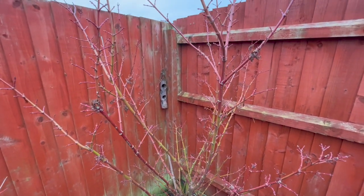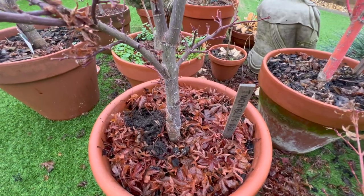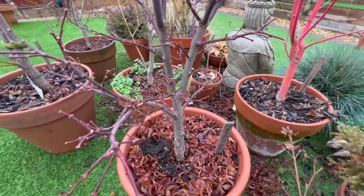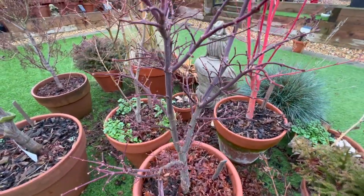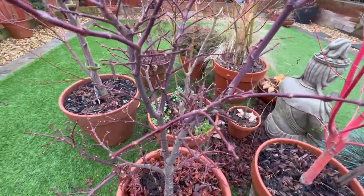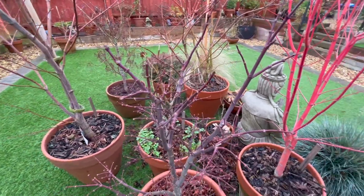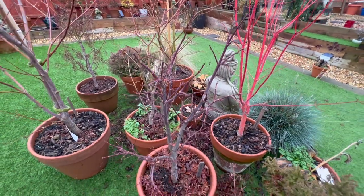Heading on from there and looking at the nature and habit of the trees again - this is Twombie's Red Sentinel. I've never seen this shown out of leaf on any videos or still pictures. But I think it's fascinating how this tree is going to be many times taller than it is wide, and how short and stubby the little branches are.